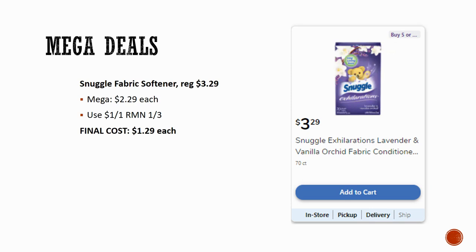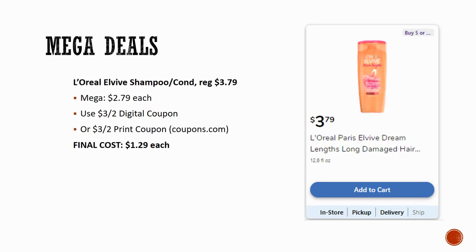Snuggle fabric softener is regularly priced $3.29, Mega sale for $2.29. There's a coupon coming in RetailMeNot 1/3 for $1 off one, making the final cost just $1.29 each. I usually like to grab these under a dollar, but $1.29 is still a pretty awesome deal, especially if you're in need.